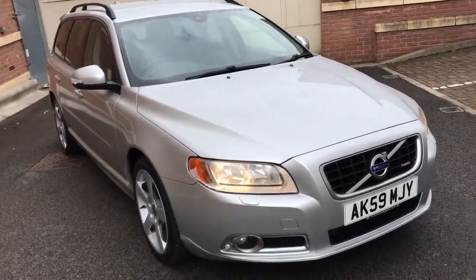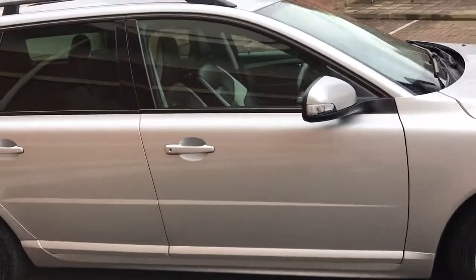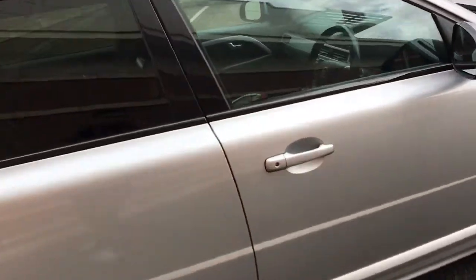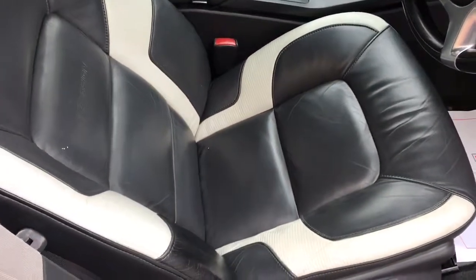It really is a beautiful car. It has a full service history and it's been serviced every year. The list of options and extras on this car is very, very long.